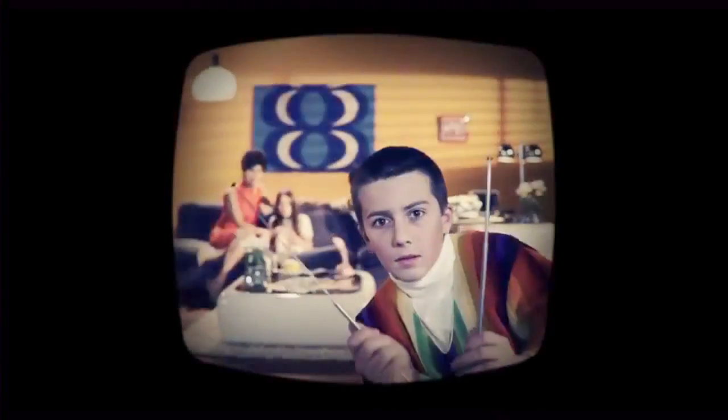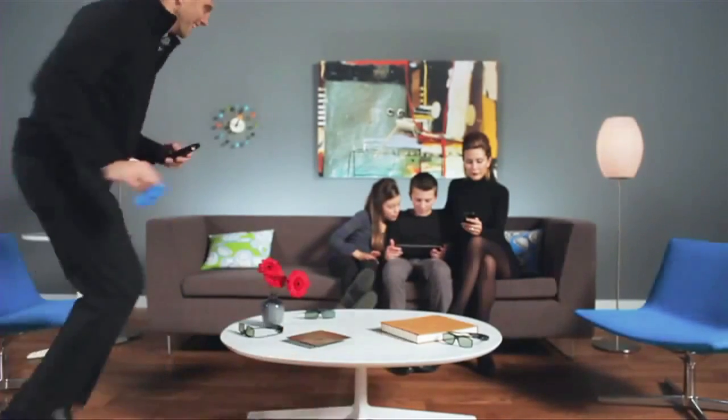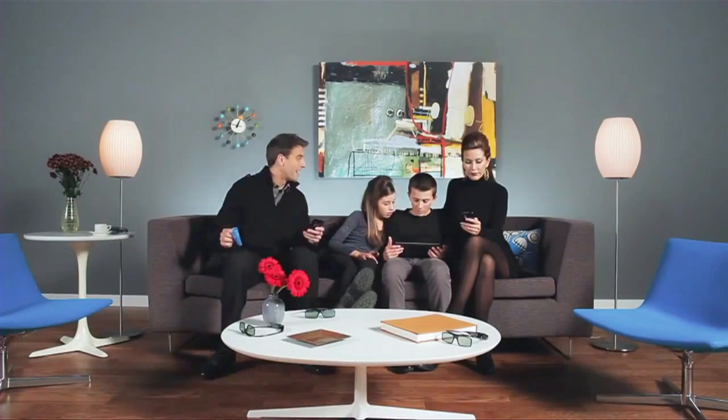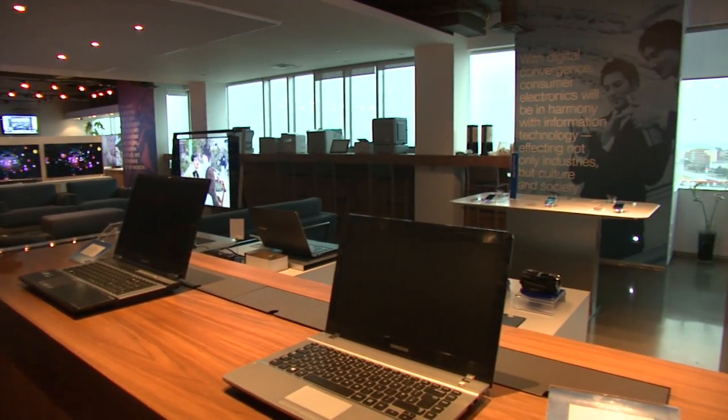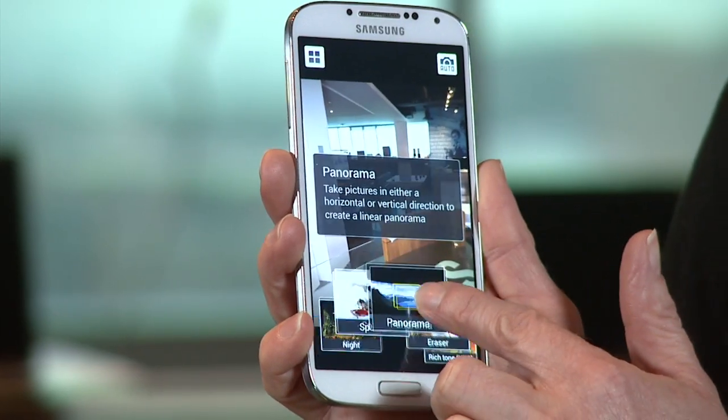The past 50 years have seen technological changes in our homes — lots of them. From having a single family TV where everyone gathered to watch, to today where there's a screen of some kind in just about every room, and we even carry TV in our own pocket. Samsung has been a leader in pushing that technological envelope for years, so we stopped by their Canadian head office showroom for a look at what's new.